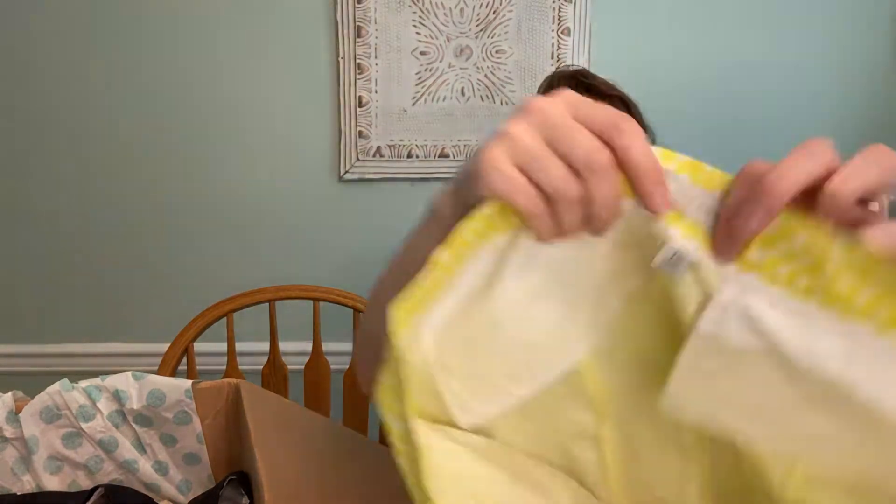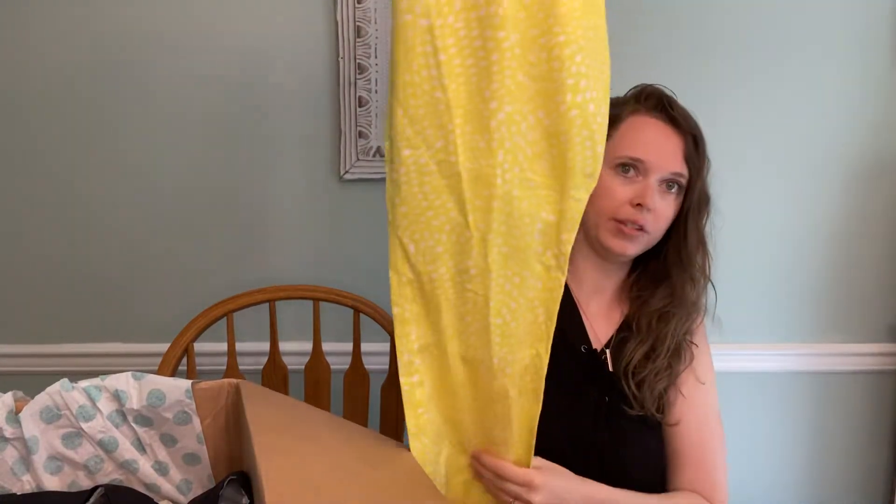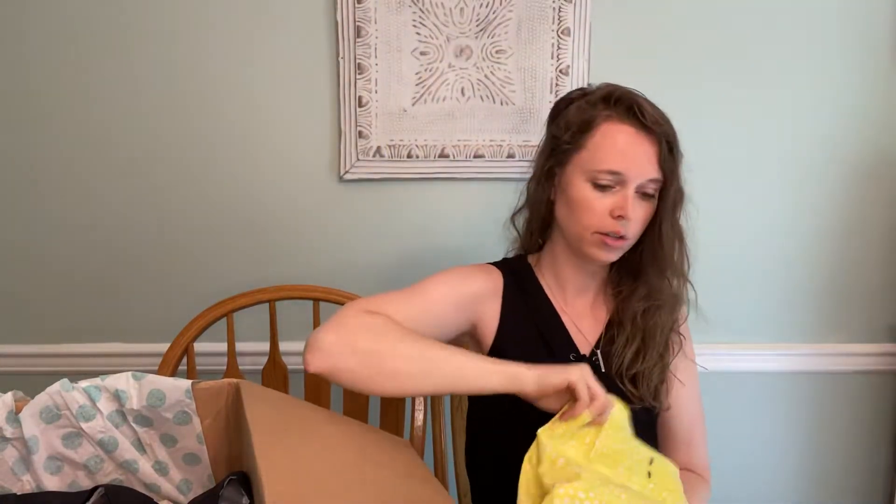And then we have the Gap Slim Crop, size 12 — very fun yellow printed pants. So cute, but just Gap, so nothing crazy.